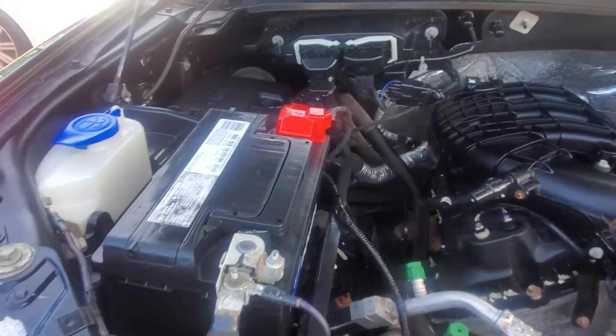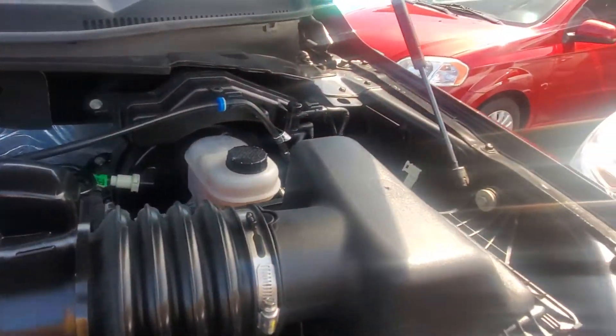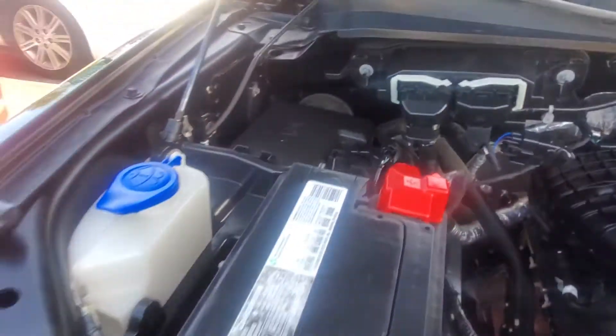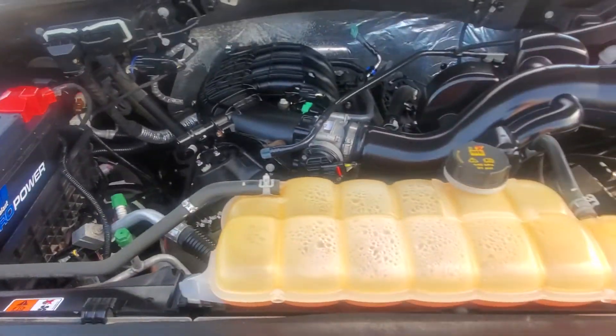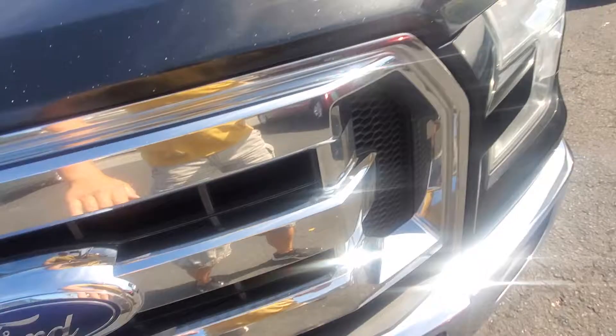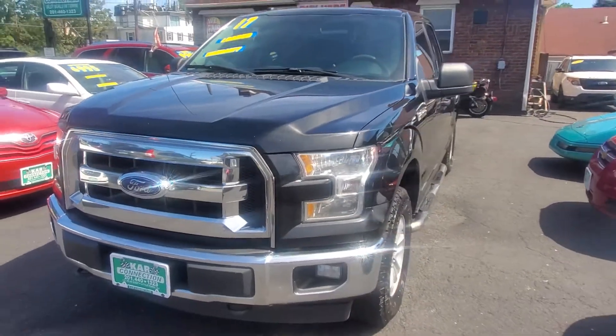As you can see, here's your engine bay — very clean. Somebody definitely took very good care of this vehicle. No accidents. You can see there's nothing funky going on with the engine bay of any kind, and the engine sounds great.